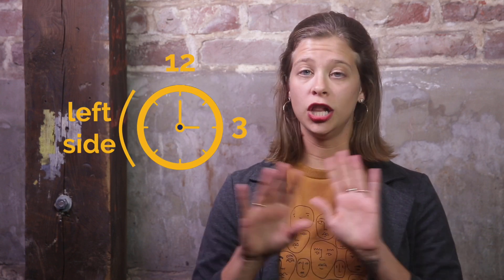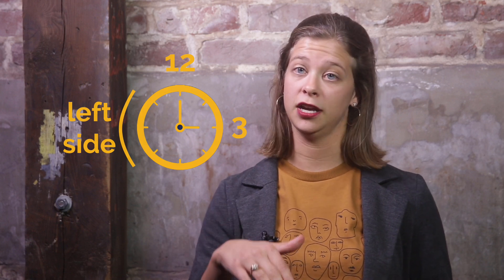Remember our clock example? This means the toughest, nastiest part of a hurricane is going to be somewhere between 12 and 3, no matter which way that clock is pointing. What it all means is, if you have to be in a hurricane's path, it's best to be on the left side. And remember, all of this gets reversed if you're south of the equator.